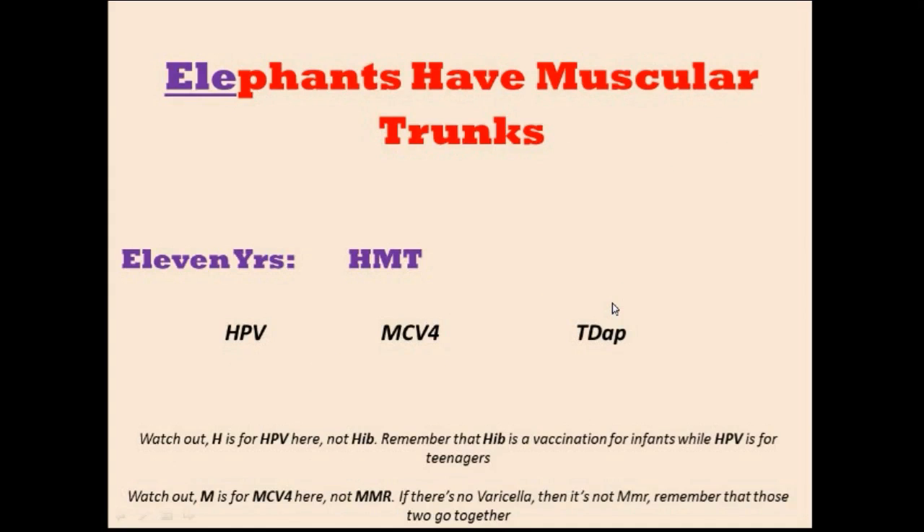The final mnemonic: 'Elephants have muscular trunks.' When you are 11 years old — E for elephants — the letters are H, M, T. However, there is no V here, so this M does not stand for MMR. Instead it stands for MCV4, the meningitis vaccine. T is for Tdap — the booster. And H here is for HPV, because now this person is in their teenage years and HPV is the concern. Remember, HPV is first given starting at age 11.